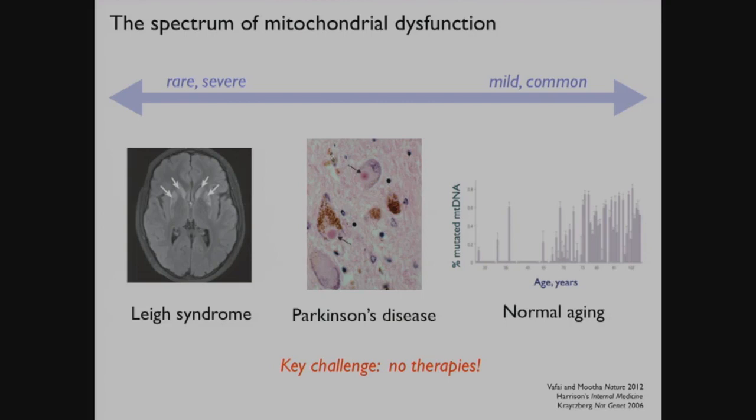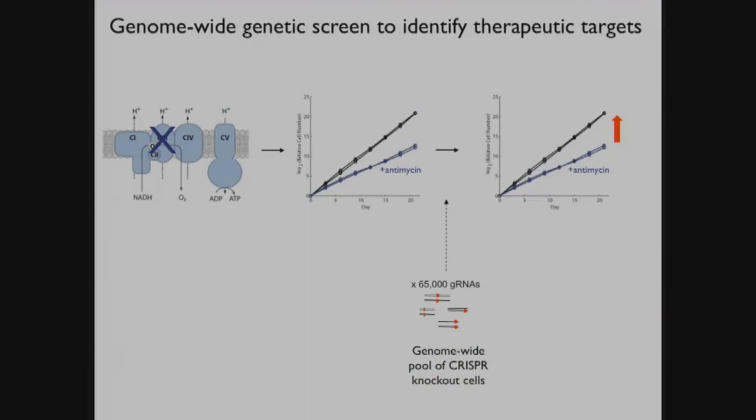One of the big challenges is that we have no effective therapies right now for combating mitochondrial dysfunction. In particular, for these rare diseases that we focus on, we don't have a single proven therapy. For years, we've actually been using a high-throughput genetic strategy to try to find suppressors, starting around 2009-2010 with RNAi screens.